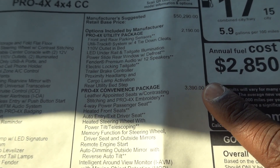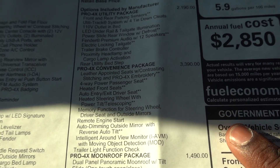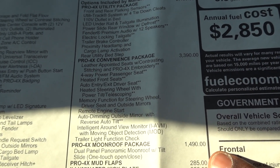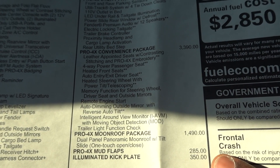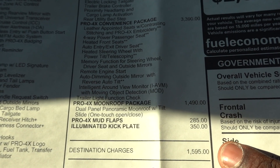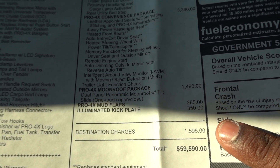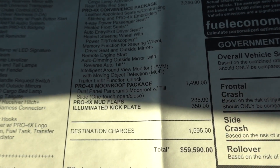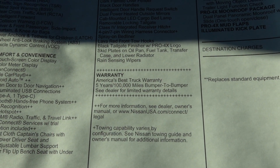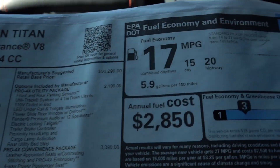You also have a convenience package. This truck does have the panoramic moonroof for $1,490, mudflaps for $285, and illuminated kick plates at $350. Destination comes in at $1,595, with a total price of fifty-nine thousand five hundred and ninety dollars. Nissan still has that five-year, hundred-thousand-mile bumper-to-bumper warranty, which is pretty impressive.